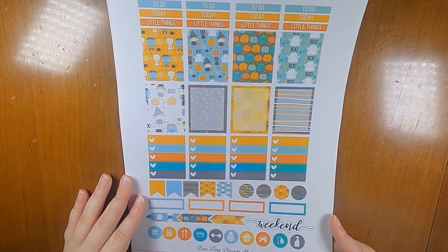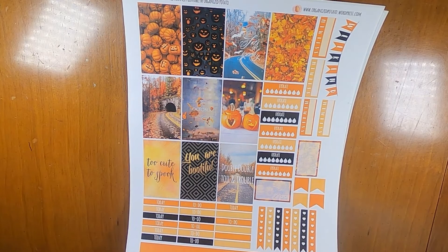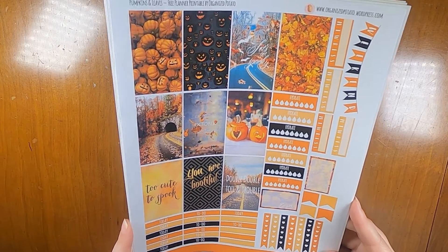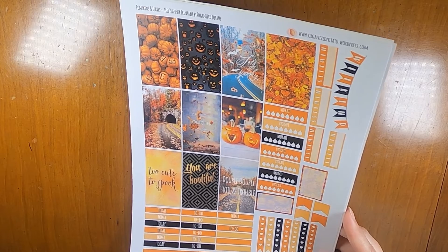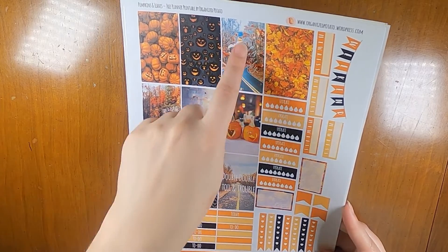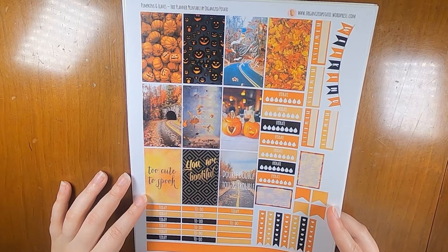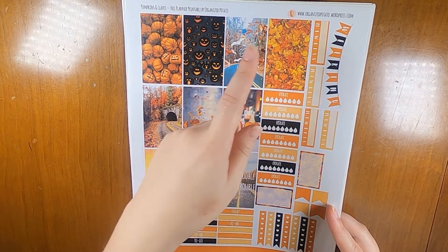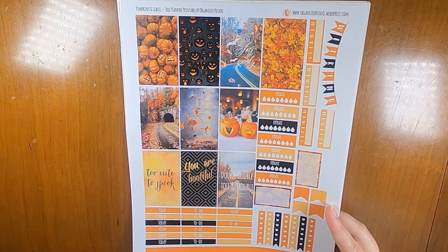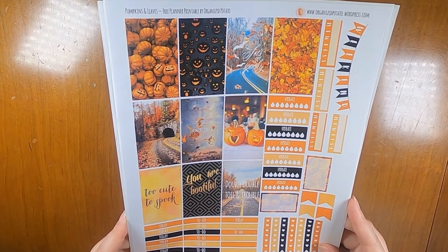I think we have some fun plans, so it'll be great to use this for that week. The second week is October 10th through the 16th. This kit is from Organized Potato. It's called Pumpkins and Leaves and it's perfect. It has this one that says October, so it feels very appropriate to stick that in the middle solid part of October. We have a few other quote boxes and then some functional kinds of things. I might cut down this full box to be headers because I do need a third set of headers to go with these, but I'll figure that out when we get there.